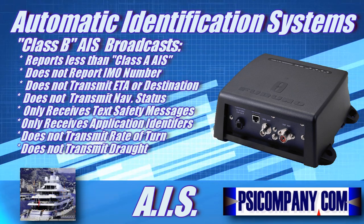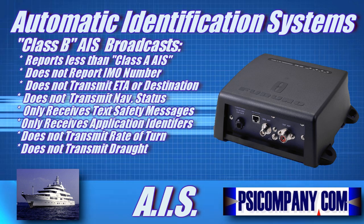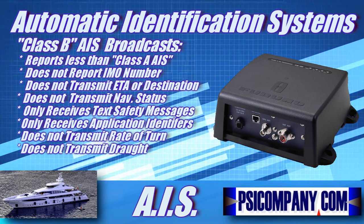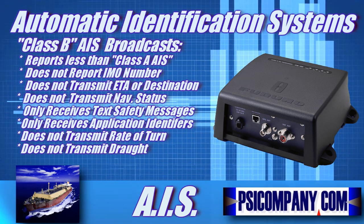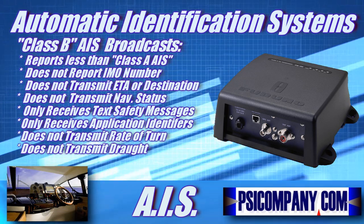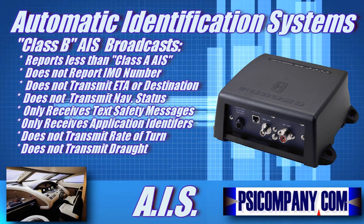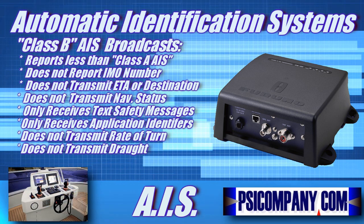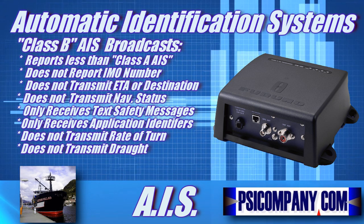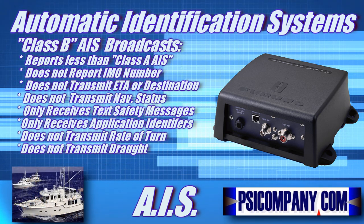Up to this point we've been talking about Class A, but Class B provides facilities not necessarily in full accord with IMO AIS carriage requirements. The Class B is nearly identical to the Class A, except that the Class B has a reporting rate less than that of Class A — for example, every 30 seconds when under 14 knots, as opposed to every 10 seconds for Class A. Class B does not transmit the vessel's IMO number, ETA or destination, navigational status, or rate of turn information. It also does not transmit maximum present static draft. It is only required to receive, not transmit, text safety messages and application identifiers.